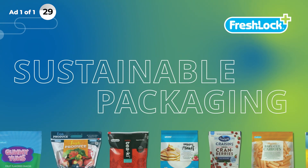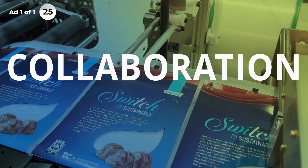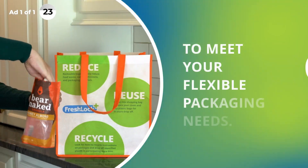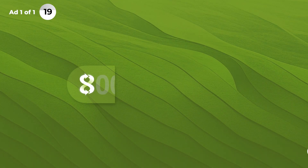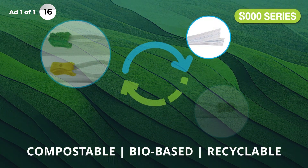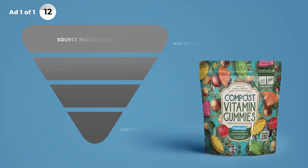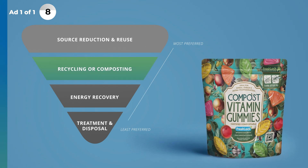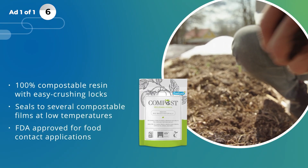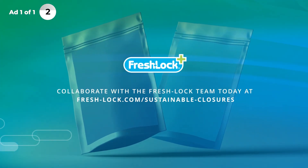When it comes to sustainable packaging, the FreshLock team is your dedicated partner, committed to collaboration and innovation to meet your flexible packaging needs. That's why we designed the FreshLock 8000 series, a line of sustainable closures that target circularity and waste reduction. This includes product solutions certified for compostability. Whether you're looking for compostable, recyclable, or any combination of sustainable focuses, we're here to support you every step of the way.